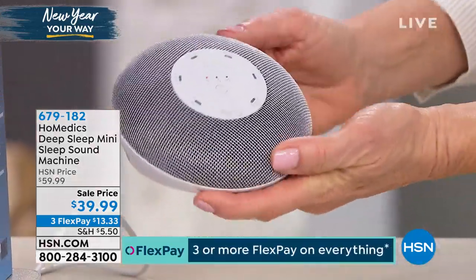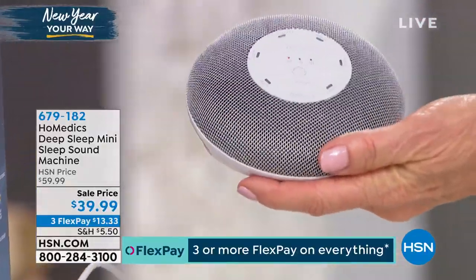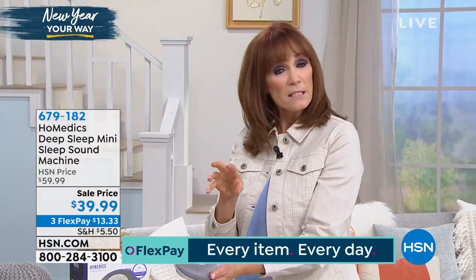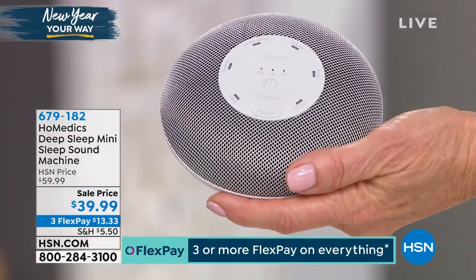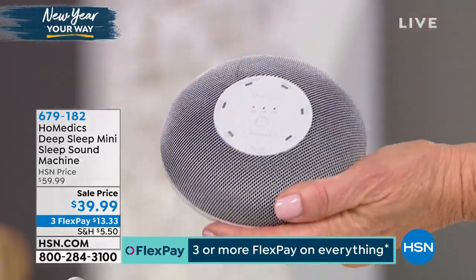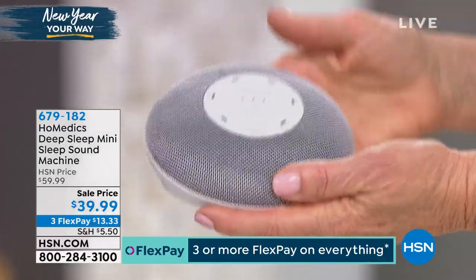Don't forget, it has a timer so that if you don't want to waste the battery, you can set 30, 60, or 90 minutes. In the beginning, it may take you that 90 minutes while you're training yourself that it's time to relax. Many of us have a bedtime routine — warm milk, read, talk, just breathe. So let's listen to some of these great sounds.